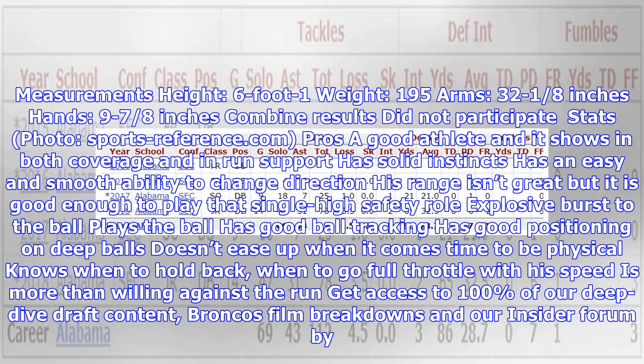Measurements: height 6 foot 1, weight 195, arms 32 and 1/8 inches, hands 9 and 7/8 inches. Combine results: did not participate.